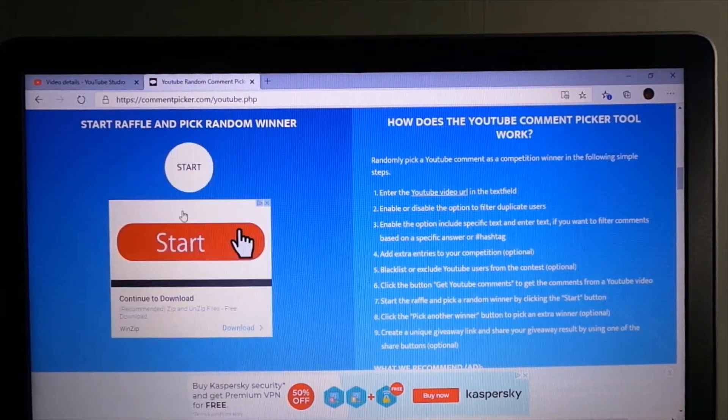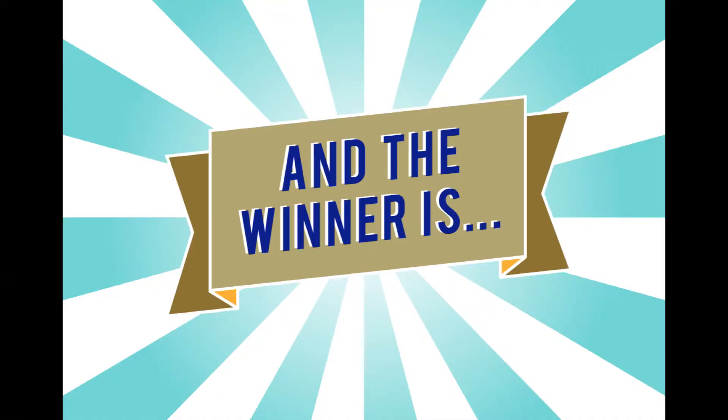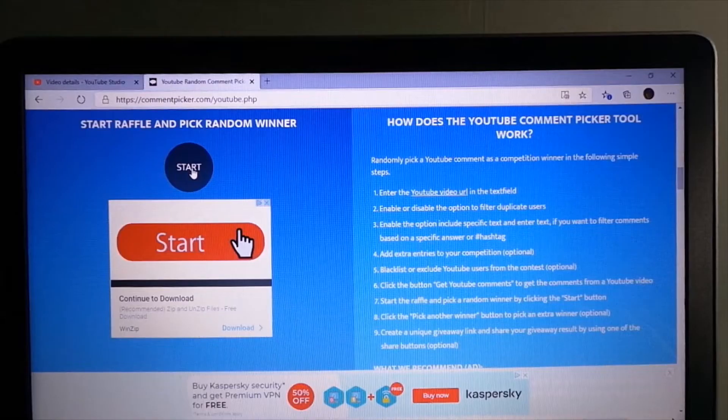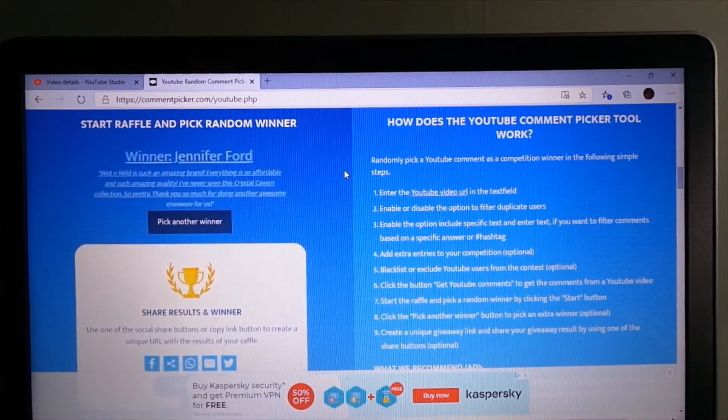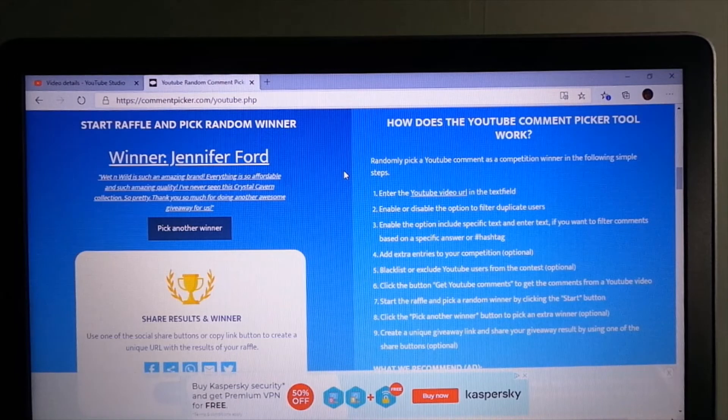Now we're going to tell it to pick another winner and get into the second winner. The next winner is Jennifer Ford. She did use the proper keyword. Just bear with me for a second while I write everybody's name down. She was chosen second.